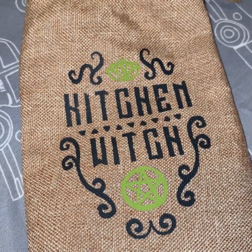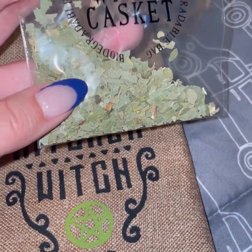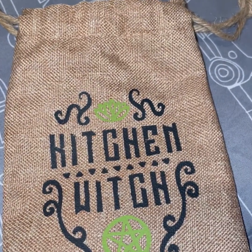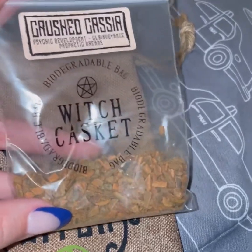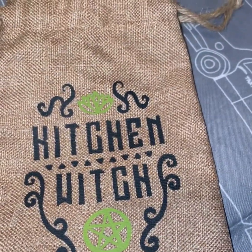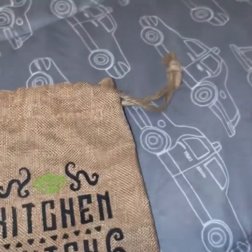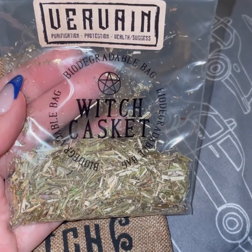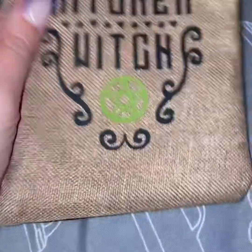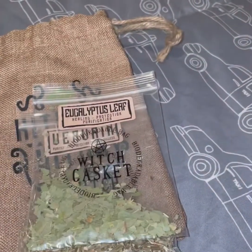We got a cool kitchen witch bag that is full of different types of herbs. We have eucalyptus leaf — I love eucalyptus, one of my favorite scents ever. There's also crushed cassia, and rue. Let me tell you what it's for on the little tag here: purification, protection, wealth, and success. I need this one for sure right now! So yeah, those four all came in this little kitchen witch bag and it's beautiful.